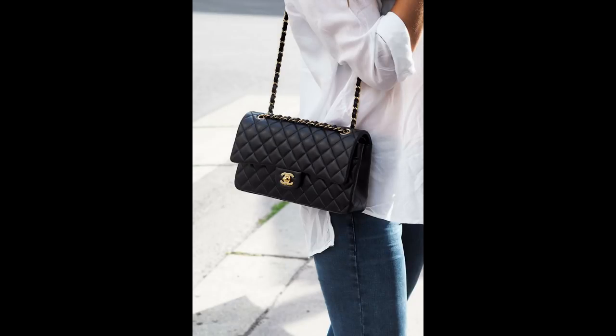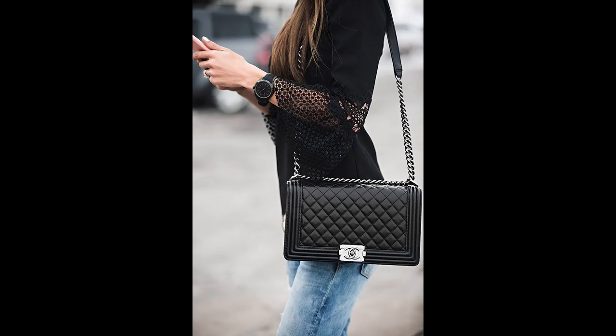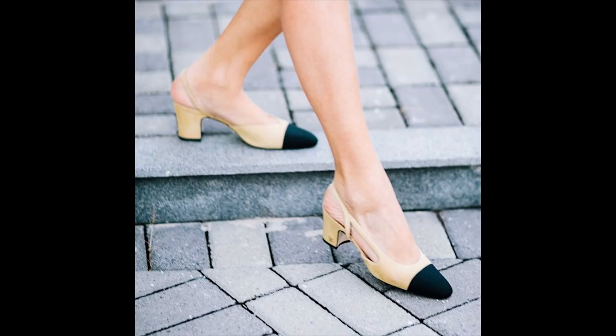It's incredible to think how several Chanel designs have been elevated to the status of iconic staples across everyone's wardrobe. When you think of bags, of course it's the double flap or boy. And when you think of shoes, it's the black and cream slingbacks.